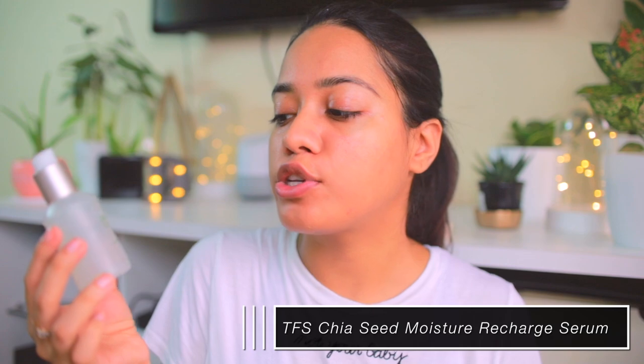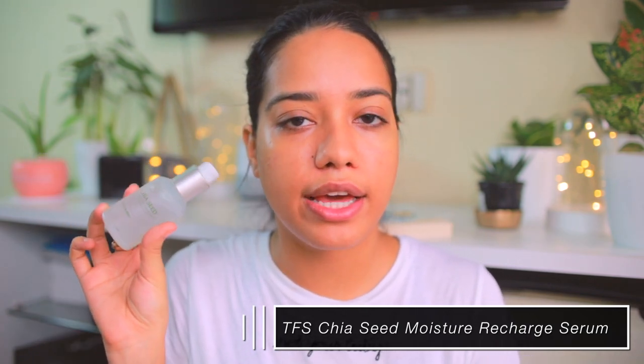For other days when I've cleansed my skin thoroughly — those are also the days I use clarifying clay masks — I make sure to hydrate my skin very well. For that I use the Face Shop Chia Seed Moisture Recharge Serum. I take one or two pumps and press it against my skin after toner. My usual order is cleansing, face mask, toner, serum, and then moisturizer.